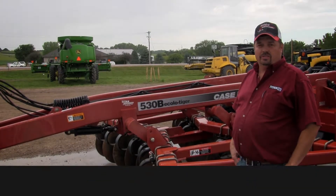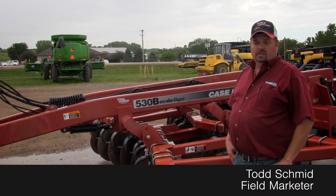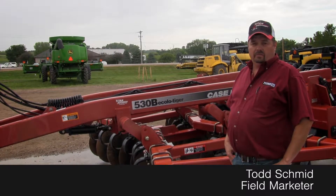Hi, Tosh Mayer of Titan Outlet Store in Sioux City. Today I have a 2004 530B 14-foot 5-shank Ripper for sale.